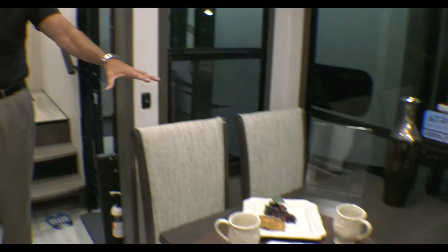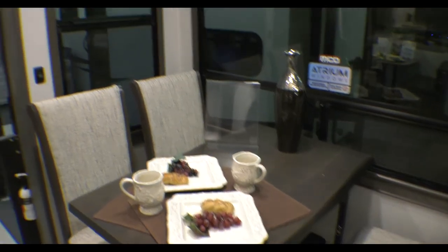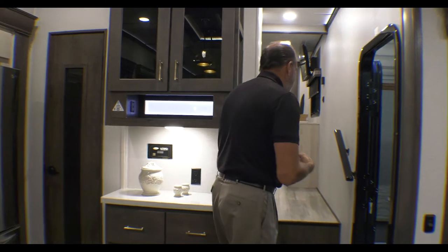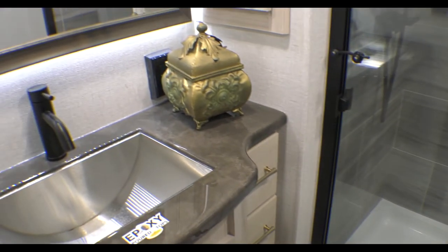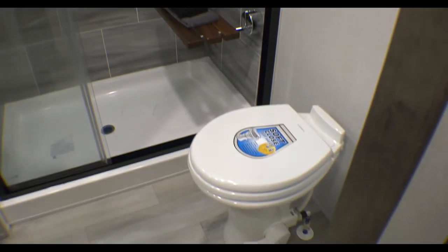It does have the freestanding dinette. As we walk through, you have what they call atrium windows — big panoramic windows — so you can take in all the sides, and on a gloomy day it's nice and bright in here. As we walk up, you have the big shower with seat, epoxy counters in the bathroom, and storage underneath for your toiletries, towels, and linens.